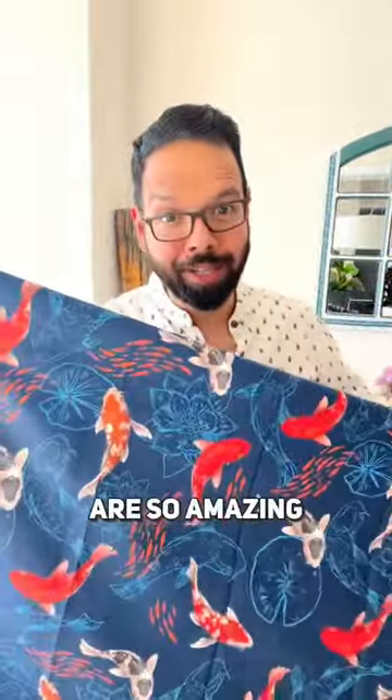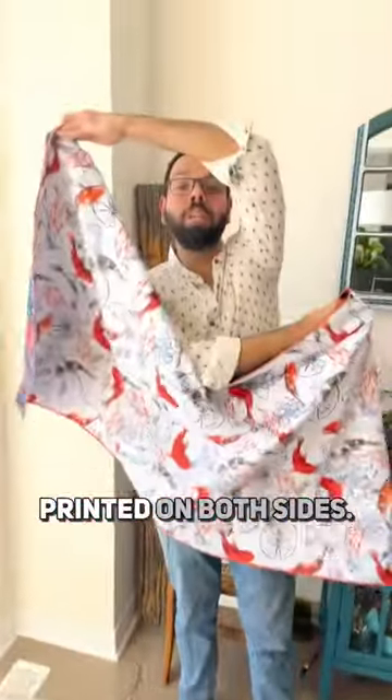But let me tell you why they are so amazing to begin with. 30 inches by 60 inches, printed on both sides — perfect for the entire family.